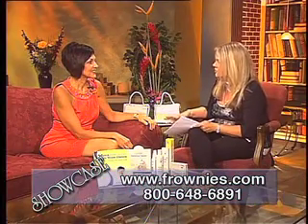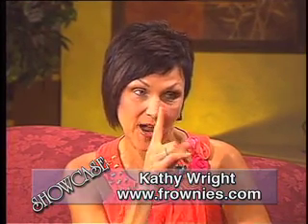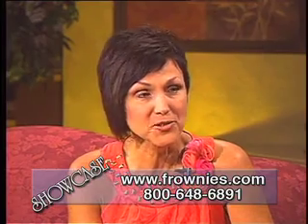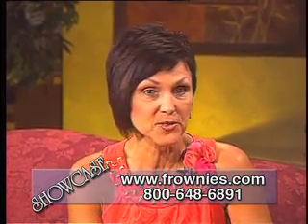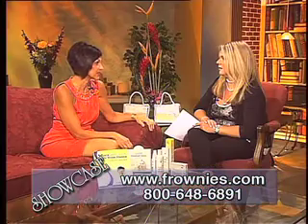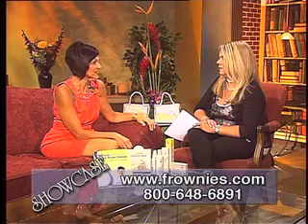Tell us first a little bit about the history of this fabulous company. In 1889, my husband's great-grandmother created the Frownie Patch for her daughter who had a crease between her eyebrows. She was a woman before her time. For a hundred years, the patches sold word of mouth in Hollywood. Beauties like Raquel Welch and Rene Rousseau swear by them publicly, and they were used by Gloria Swanson and the Kennedy women and all kinds of elite people when they were the only ones that knew.